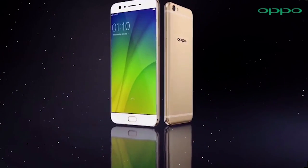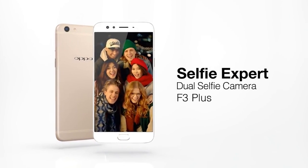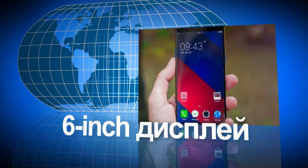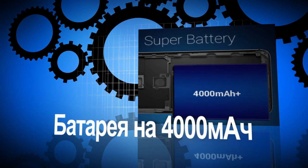We'll begin our review with the top flagship model of the Selfie Expert lineup – the Oppo F3+. Its key highlights include a dual front camera, a 6-inch display, a Snapdragon 653 processor, and a 4000mAh battery.